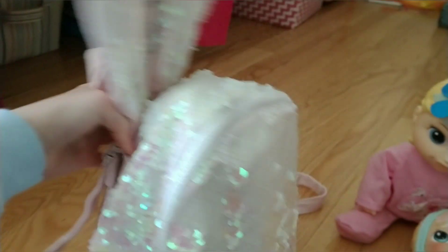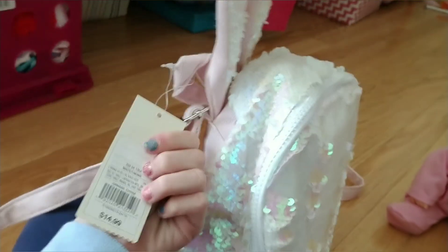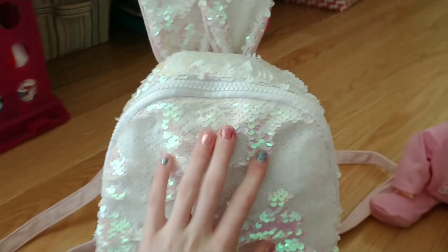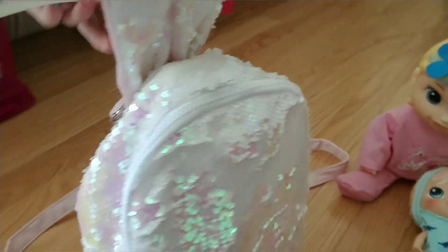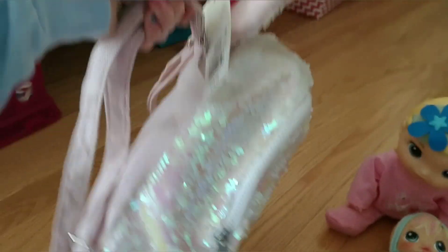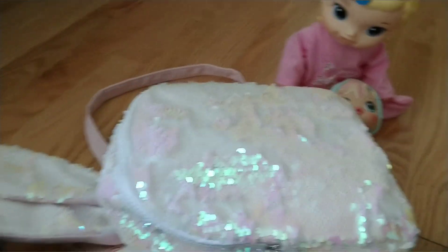We're going to the American Girl doll store too. I got this bag from Target - it's a really cute bunny bag. I thought this would be good to tote around because my pocketbook obviously will not fit all the things I want to carry. It's really lightweight. Let's get started on seeing what I've got inside the bag.